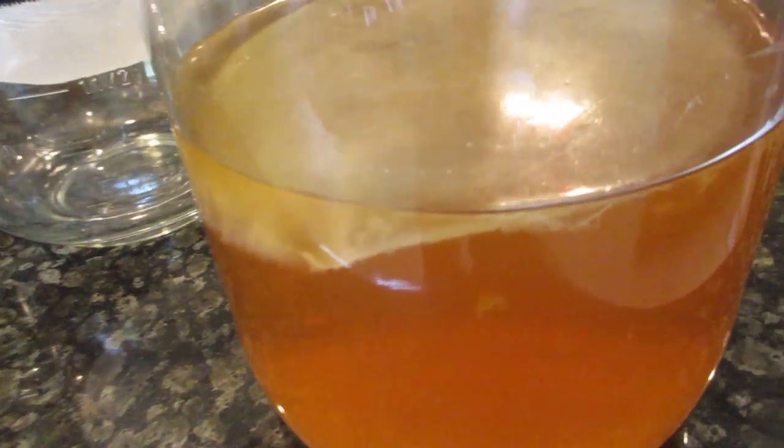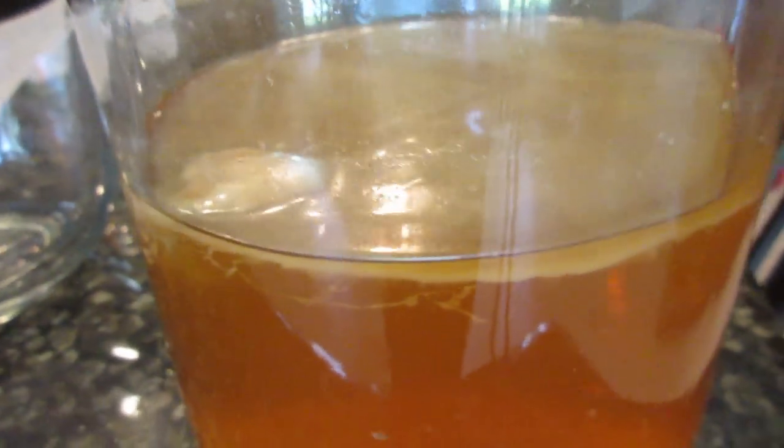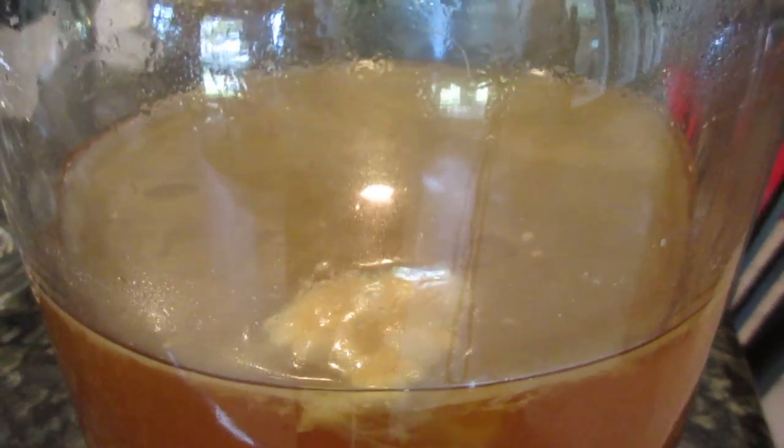Hi everyone, this is Jan from Organics and I want to do a little video on what is growing in my kombucha. If you look at this kombucha, you'll see that there is something floating on the top. This kombucha has been sitting out — we went on vacation so I haven't touched it for two weeks. It has not been refrigerated. You can see all those little things growing off the SCOBY there.